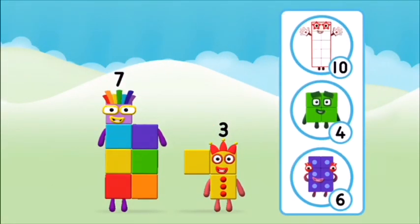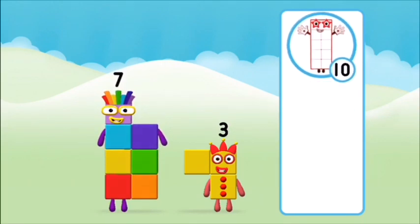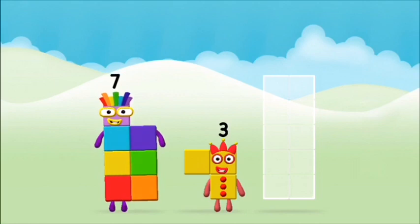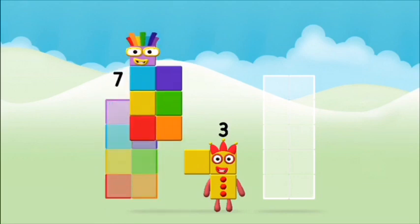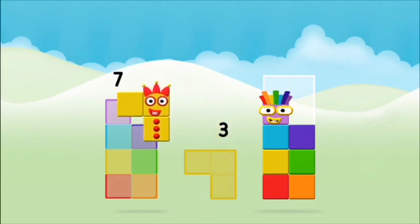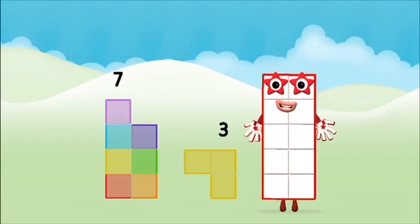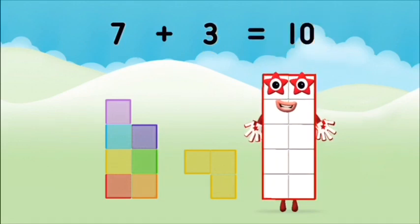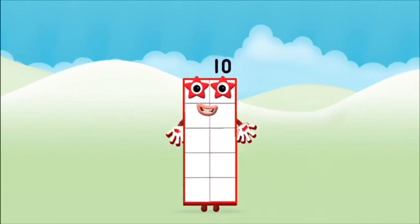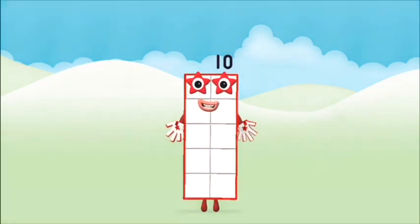What do you think adding these together will equal? 3 plus 7 equals 10. That's right! Can you add the number blocks together? 7 plus 3 equals 10. Brilliant! You made number block 10!